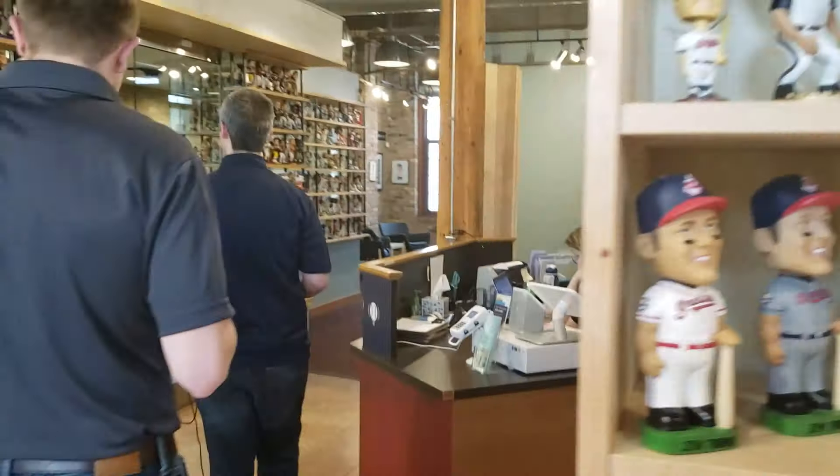A lot of the bobbleheads that are in the store are featured here in the windows so people can see them — you can look through the window. We ask people not to touch — it's a good thing to remember.